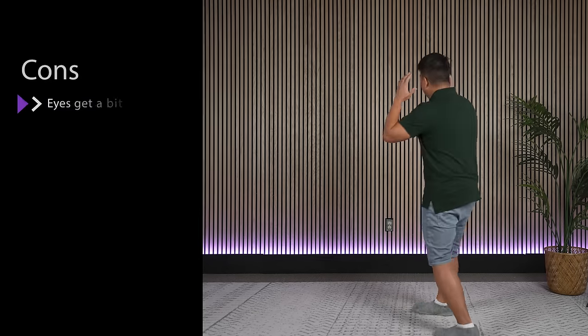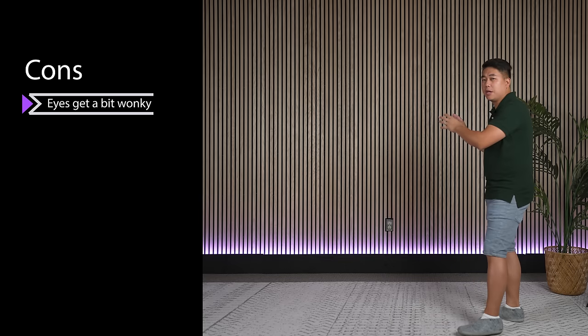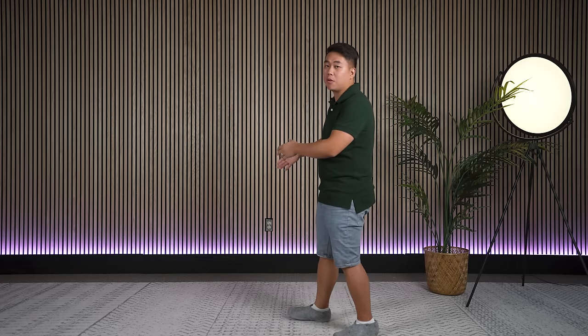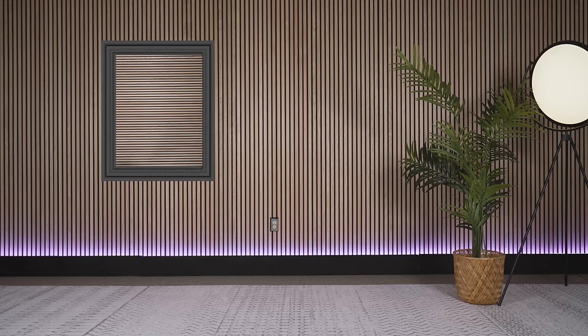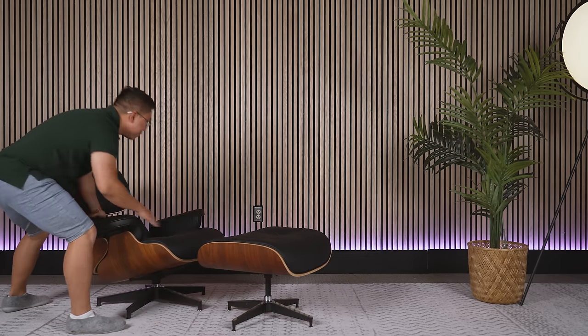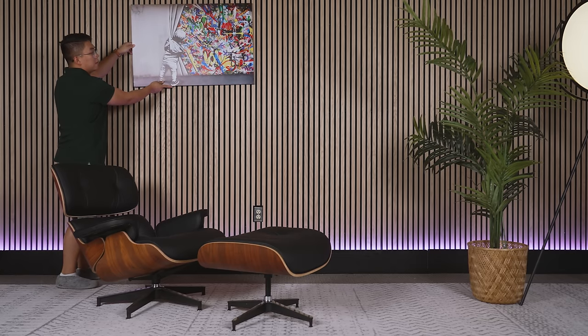Some cons to be really aware of: first, when I look at these wall panels straight on for a long period of time, I find that my eyes get a little bit wonky. To prevent this, you can use fewer wall slats, or you can get things to break up the vertical lines — for example, a piece of art, a bench, a TV — all of these things can help break up those vertical lines, making it much nicer on the eyes.